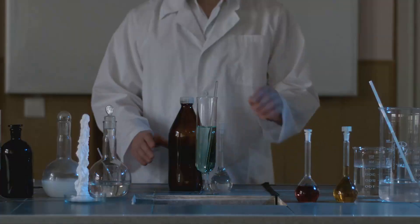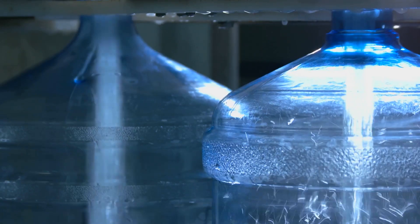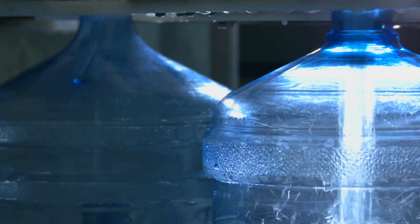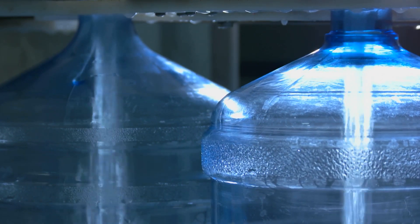But what exactly is in this unfiltered water? It's not just hydrogen and oxygen molecules — it comes with a cocktail of other substances. Among these are chemicals that are routinely added to our water supply. Chlorine, for instance, is commonly used to disinfect water and prevent the growth of fungi, bacteria, and other microorganisms.